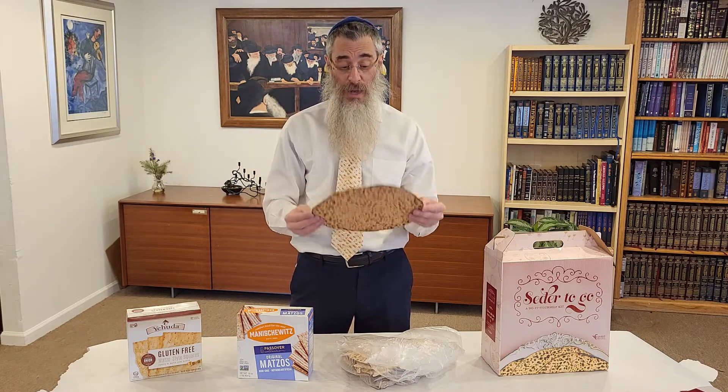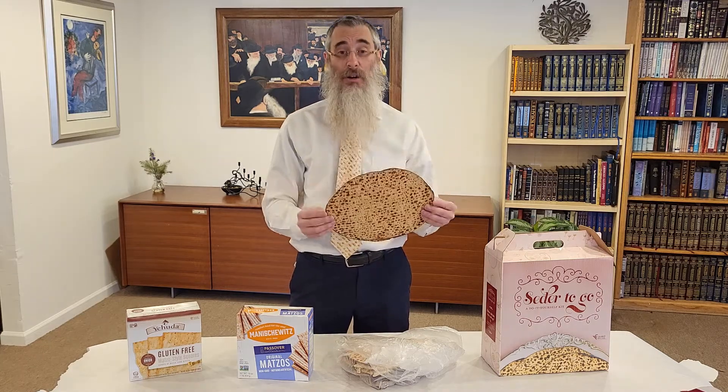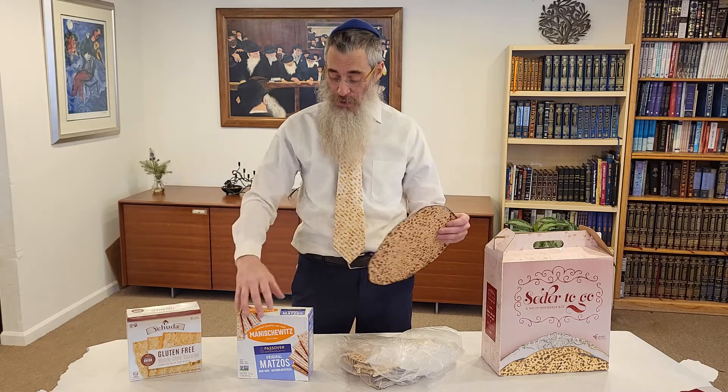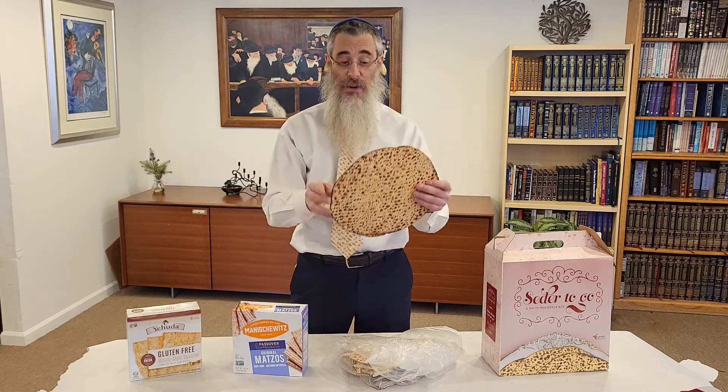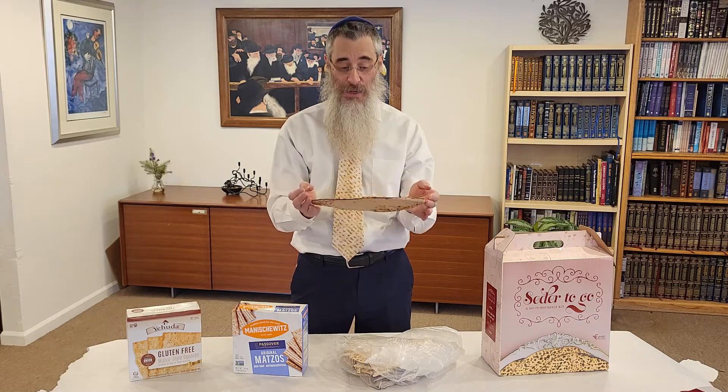But we're still trying to get our hands on some Ukrainian matzah in support of their struggle, in support of the people there. So for Passover, these are all good. But for the Seder, I would recommend and encourage you to get these round handmade matzah.